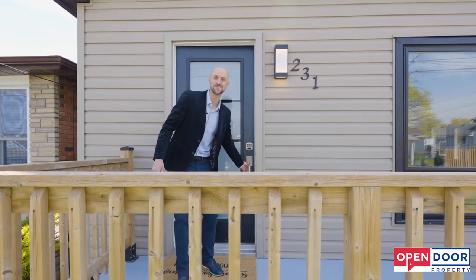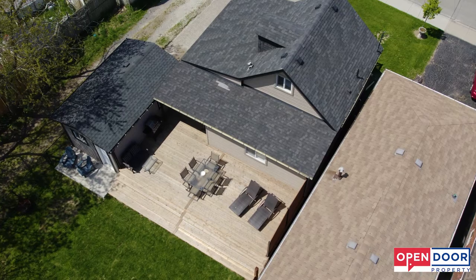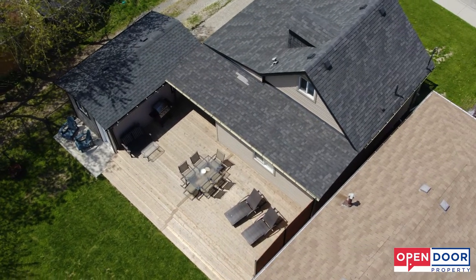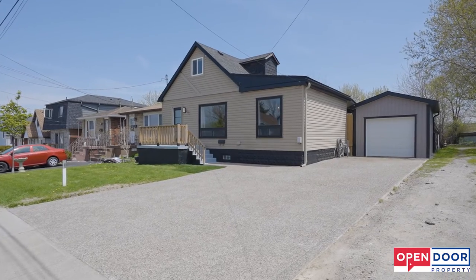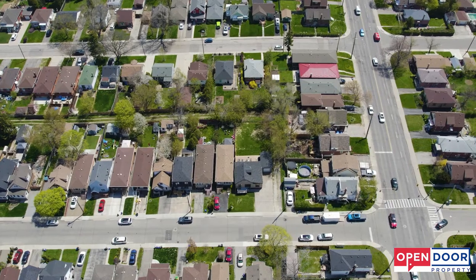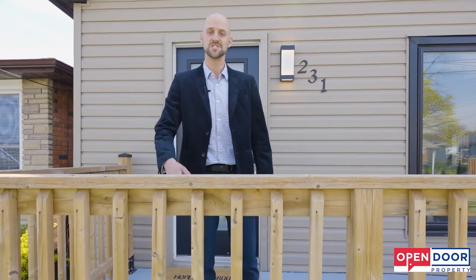Hello and welcome to 231 East 24. Before we even go inside, there are a few things to cover because one of the best things about this property is the double-sized lot. Because of that, we have an attached garage, which is rare for this neighborhood, and because it's such a mature neighborhood, you also get tons of privacy. So let's check it out.